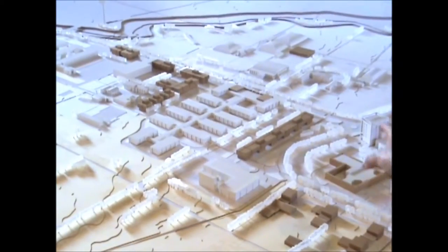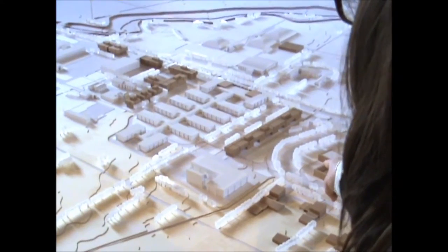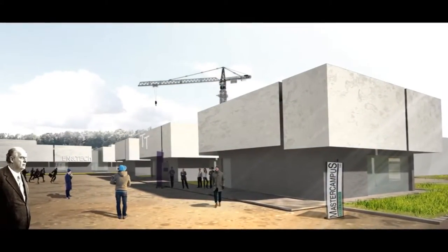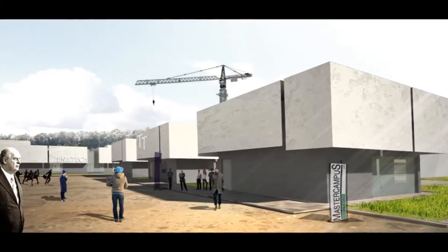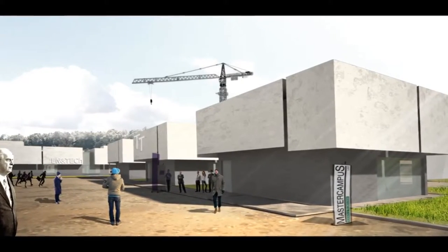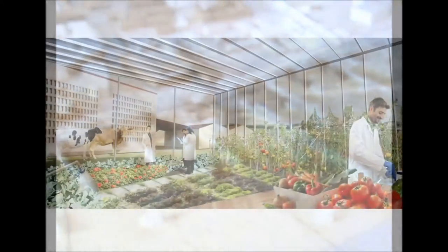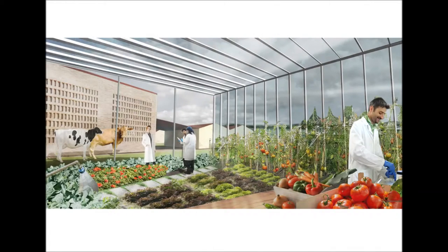An innovation center dedicated to companies who are the university's research partners in the fields of engineering, computing, pharmaceutics, chemistry, biotechnology, etc. Inside the innovation center, space will be made overlooking the countryside for food labs dedicated to agri-food sector start-ups.